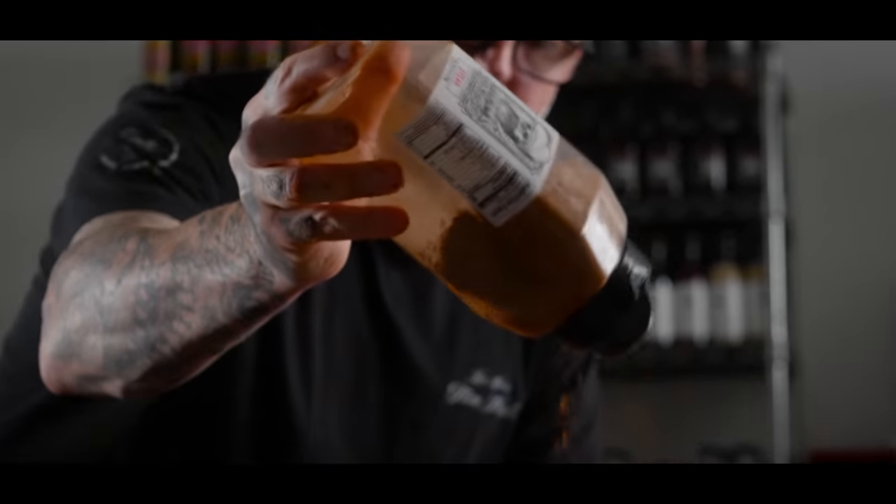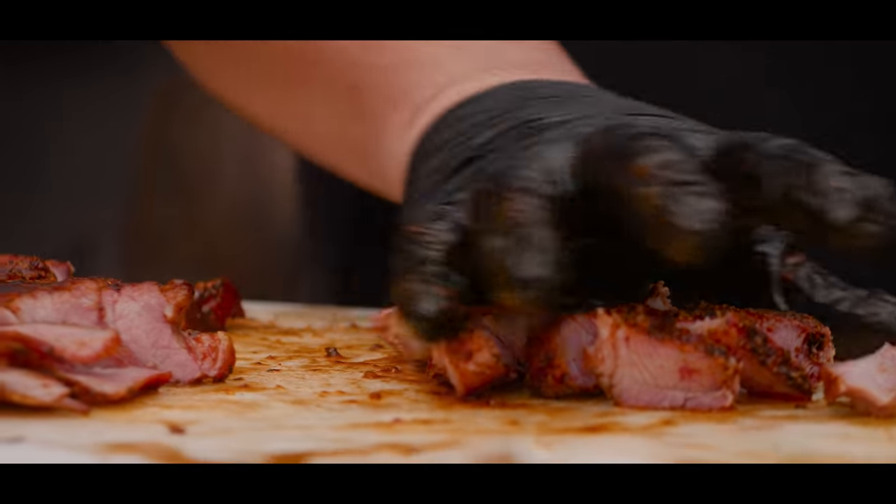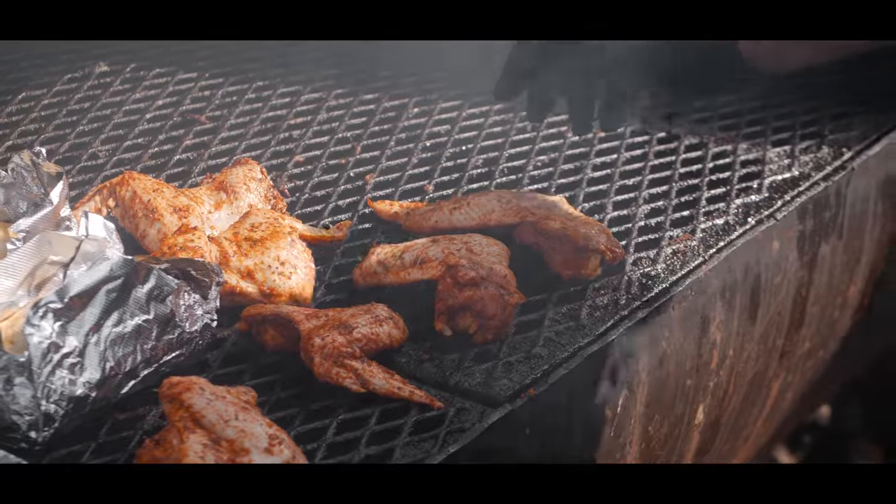We really want you to take this home, eat it, and just be blown away by the flavor — and really tell the difference in what you're getting here.